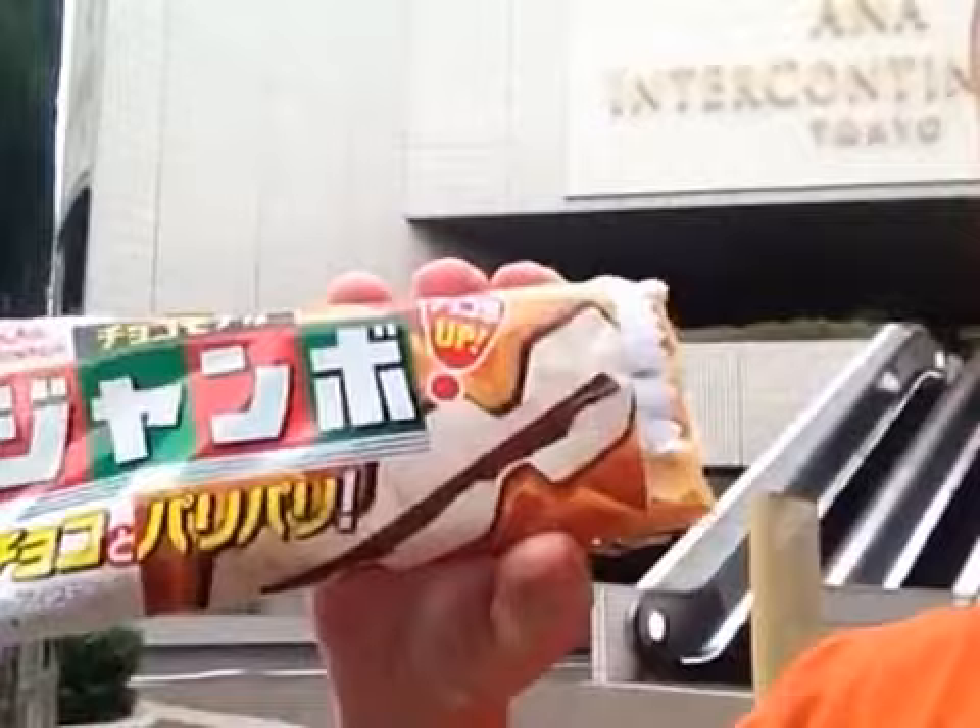I'd like to tell you today — it's kind of a funny topic — but the best ice cream sandwich known to man is made right here in Tokyo. I'd like to have you take a look at this ice cream sandwich, and I'm going to explain why it's so awesome.